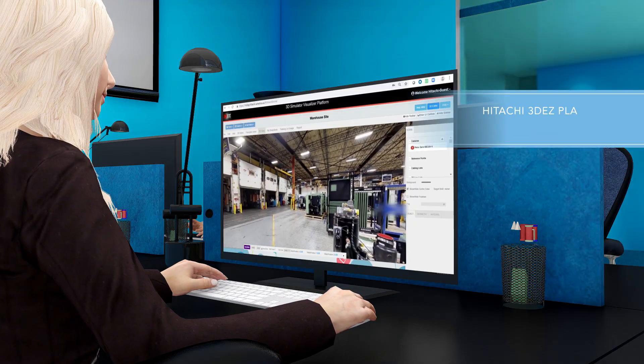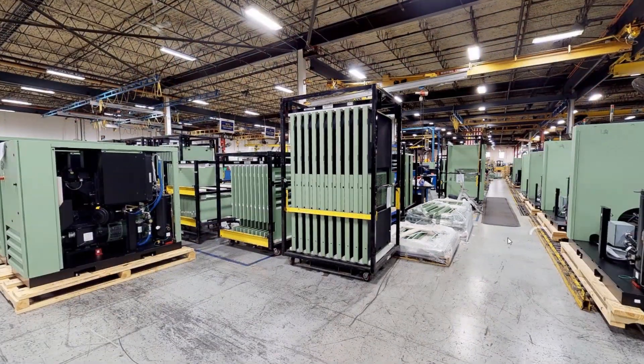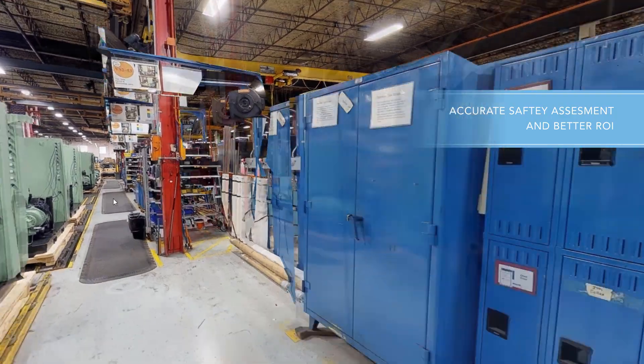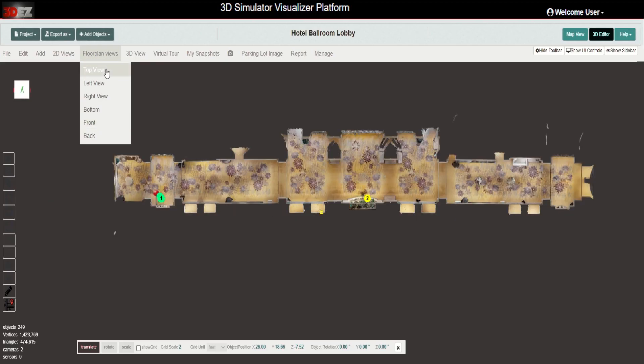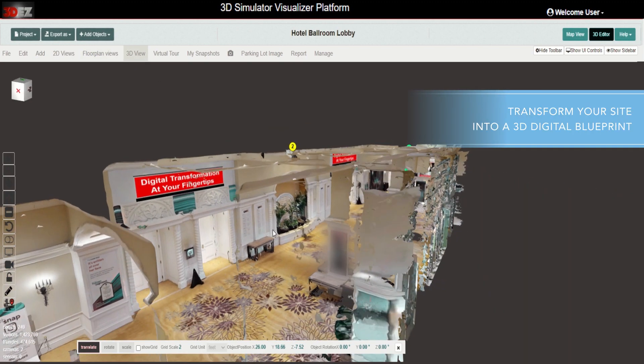Hitachi's advanced 3D EZ technology empowers system integrators to accurately design and simulate your space, optimizing site design to improve performance and safety prior to investment. By quickly capturing and generating interactive 3D models of real-world facilities, your site is transformed into a 3D digital blueprint.